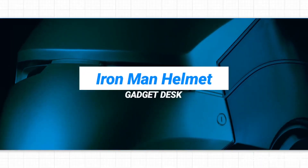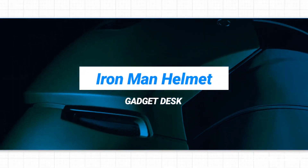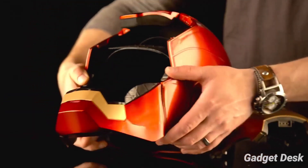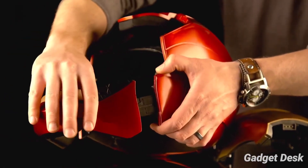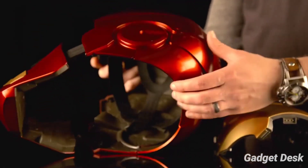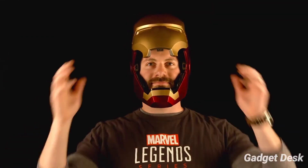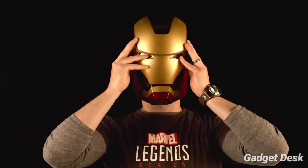Iron Man Helmet. This electronic helmet features premium sculpting and deco and is an impressive addition to any Marvel collection. The helmet interior and faceplate are detailed to evoke the electronic design. The exterior of the helmet boasts remarkable attention to detail and a beautiful finish, in addition to two glowing LED eyes.